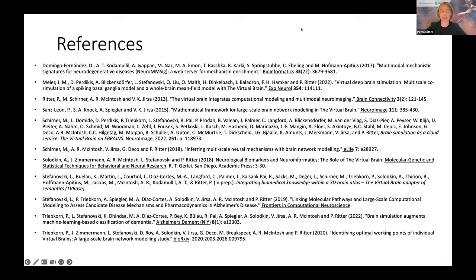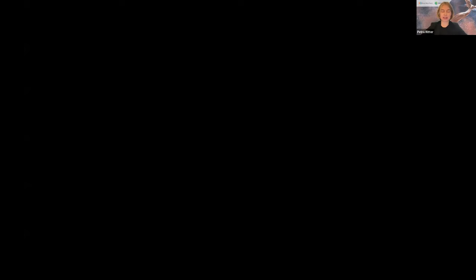Questions can be posted to the Q&A section and we will discuss them at the end of the webinar. We continue directly with the next expert, Dr. Jill Meyer, who will speak about in silico deep brain stimulation to improve patient outcomes.